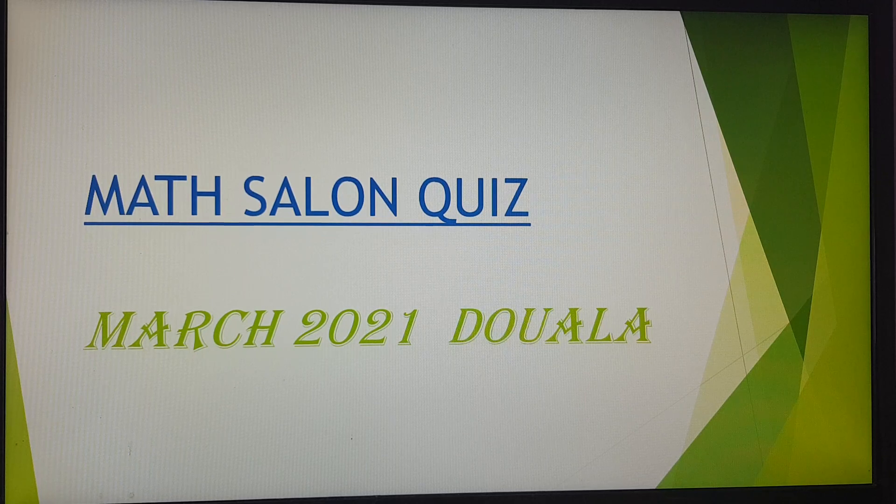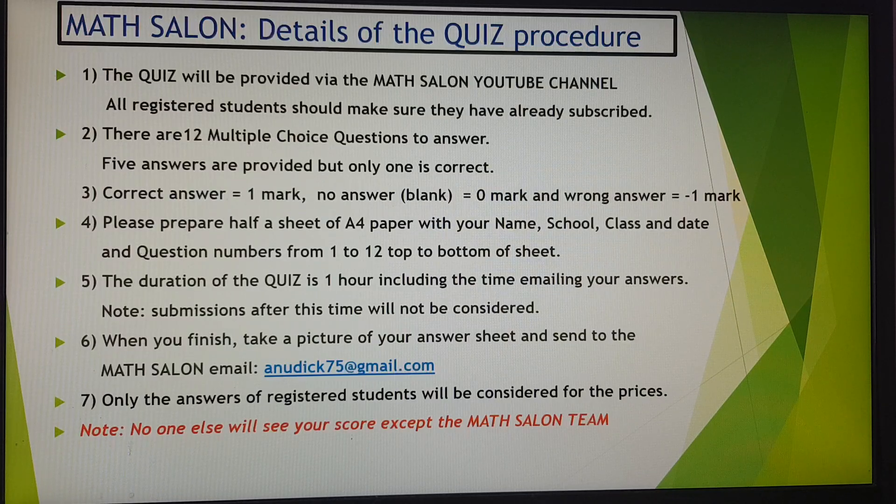We will look at some rules for the exam — we've seen them in the past, so this will just be a reminder. Number one: the quiz is provided via the Math Salon YouTube channel, which is why you are there now listening. All registered students should make sure they have also subscribed in order to be a candidate for the prizes.